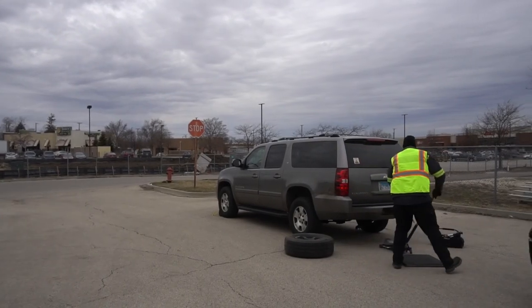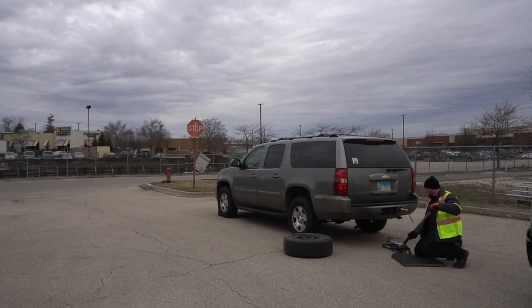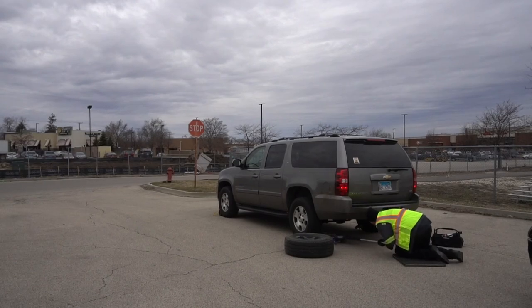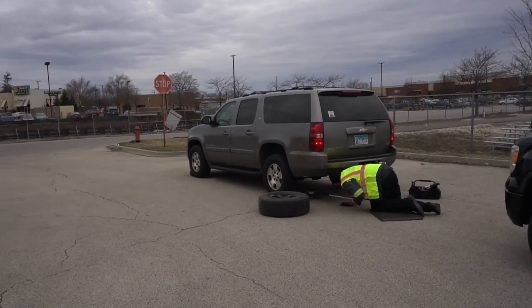I recommend having all your own tire changing equipment. That way you're not searching around the customer's car looking for their equipment. It just makes it faster and more efficient.